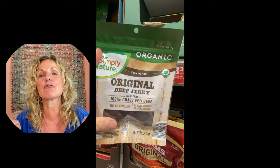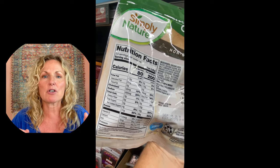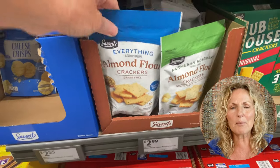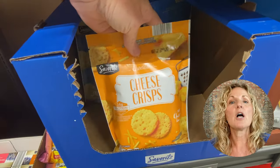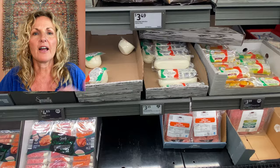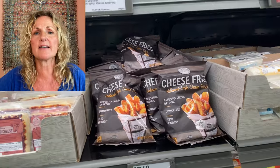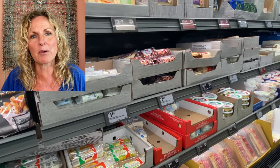Aldi has a great grass-fed beef jerky. I love it, but it has a little bit of sugar in it, so I don't eat it a lot — I'm trying to avoid added sugars. They also have crackers; I'm not a huge fan, but give them a try. They have cheese crisps, which you can make yourself, and these crackers are great to have in the car for emergencies or at your desk at work. They also have a really good fresh mozzarella cheese and a lot of great grass-fed cheeses. You'd be surprised what great products they have.